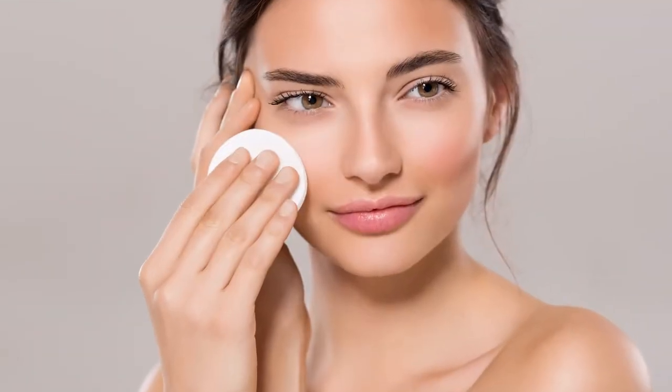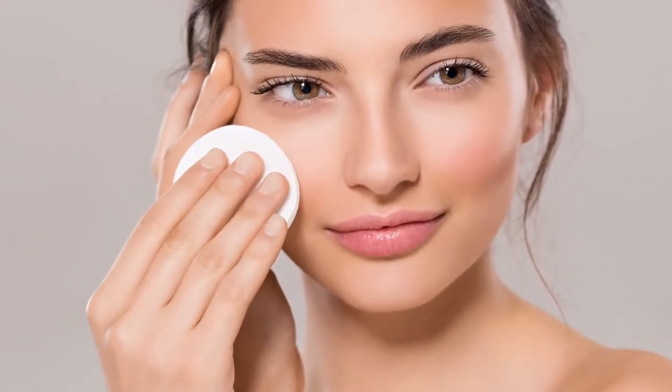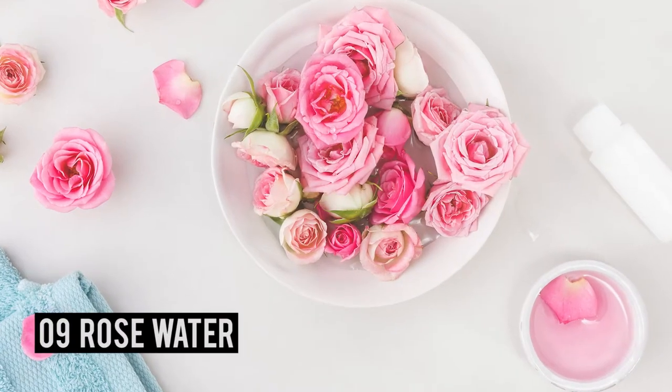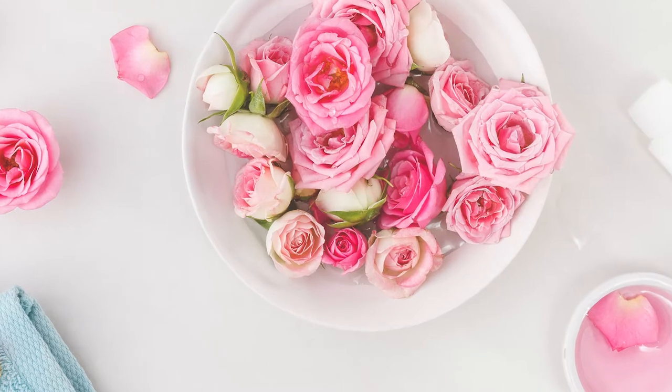Number eight: orange juice. Another effective home remedy to get rid of dark circles fast is orange juice. Mix some orange juice with a few drops of glycerin and apply this mixture around your eyes. Not only will it diminish the dark circles and under eye bags, but it will also give a natural glow to your eyes.